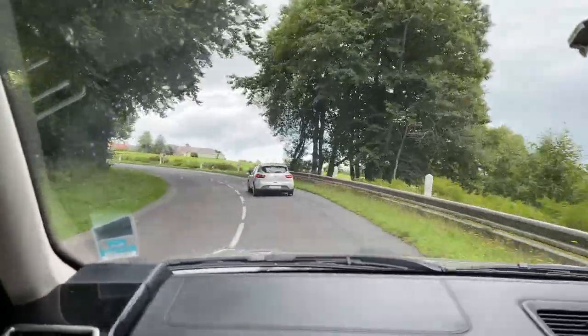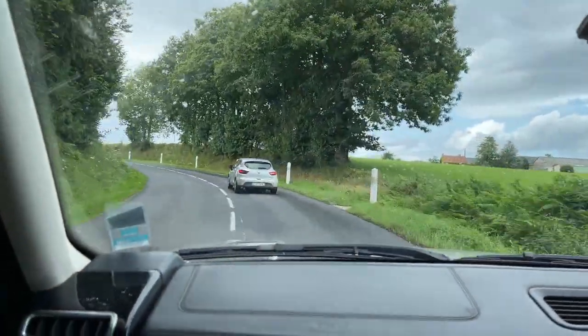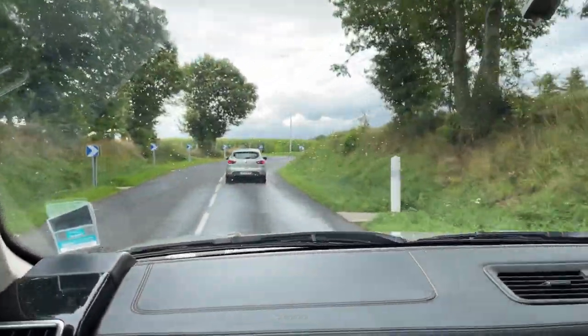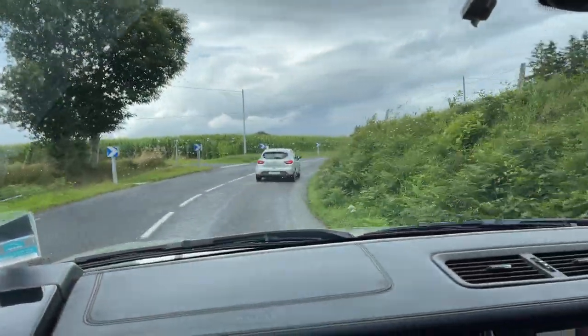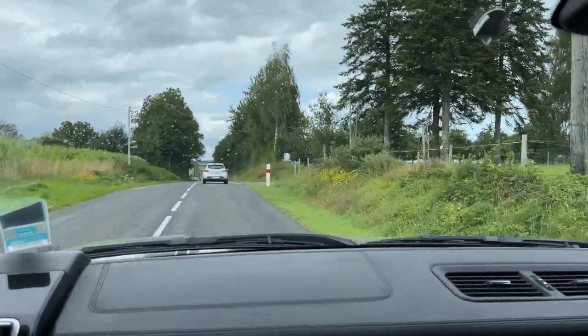We're actually in Normandy now. Oh we're in Normandy? The border's not far from where we are — although we're not in Normandy, we're very close to it. We're north of Mayenne and literally you can drive 20 minutes and you're in Normandy, which is where Gwendolyn is from.